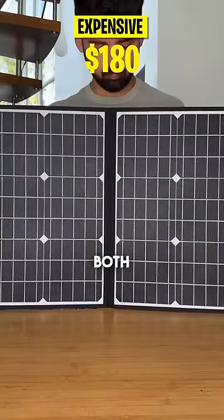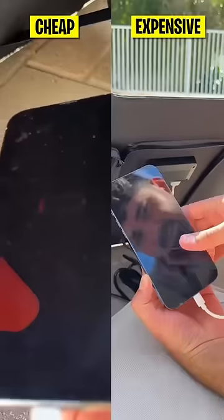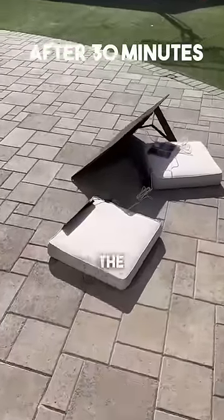We started by angling both solar panels in the perfect direction to maximize sunlight exposure. After only about 30 minutes, here were the results.